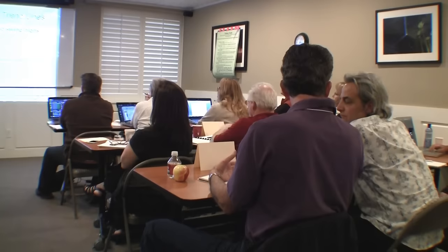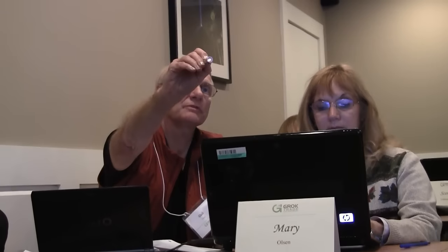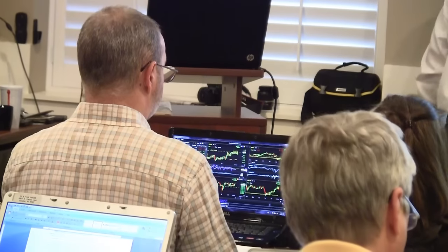This may or may not be you, but traders who come to GrokTrade for help are sharp, well-educated, and have made money in the past. However, trading was a real struggle for them. They bought high and sold low. They let small losses turn into large losses. They kept losing money.